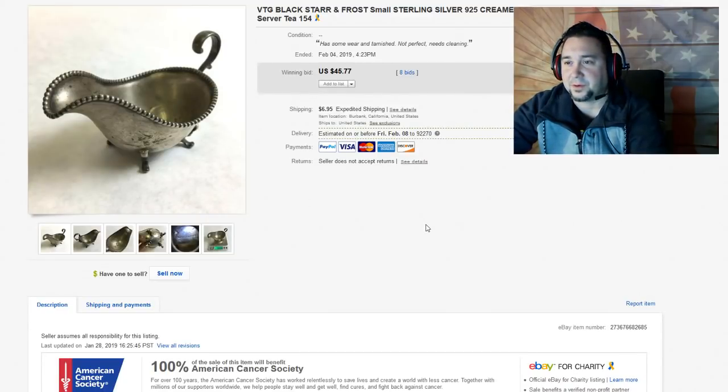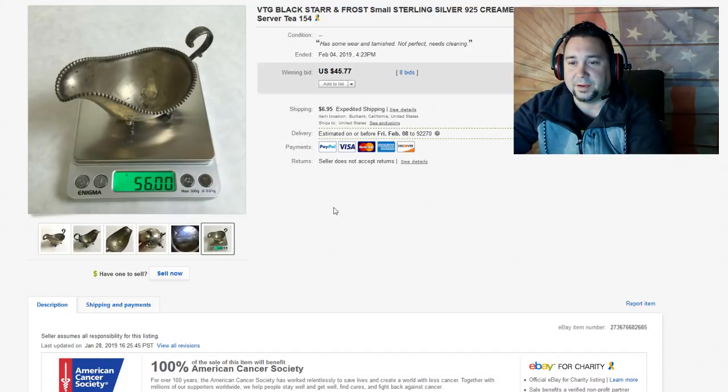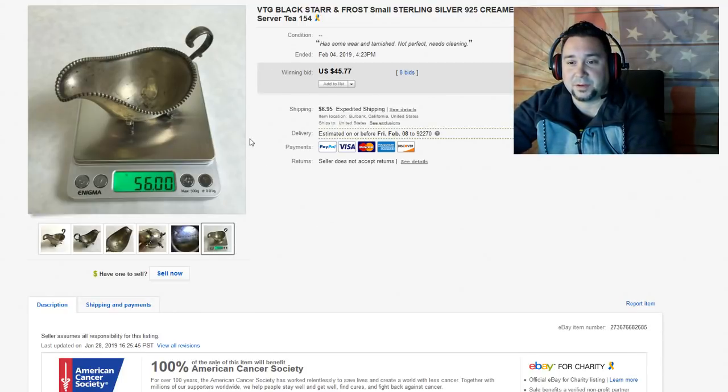Next up, we have this Blackstar Frost Small Sterling Silver 925 Creamer. This was a tiny thing that weighed in at 56 grams — about 2 ounces. We started this one at $9.95, and it went all the way up to $45.77. This was a sterling silver piece, solid all the way through, really tiny but it sold. We get a lot of silver stuff in all the time — I imagine Goodwill gets tons of silver, but you never see it because it's usually put online.